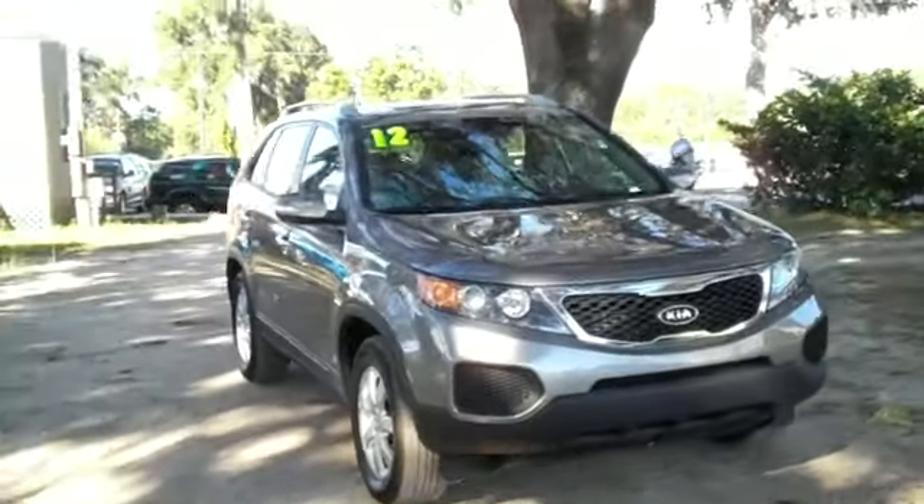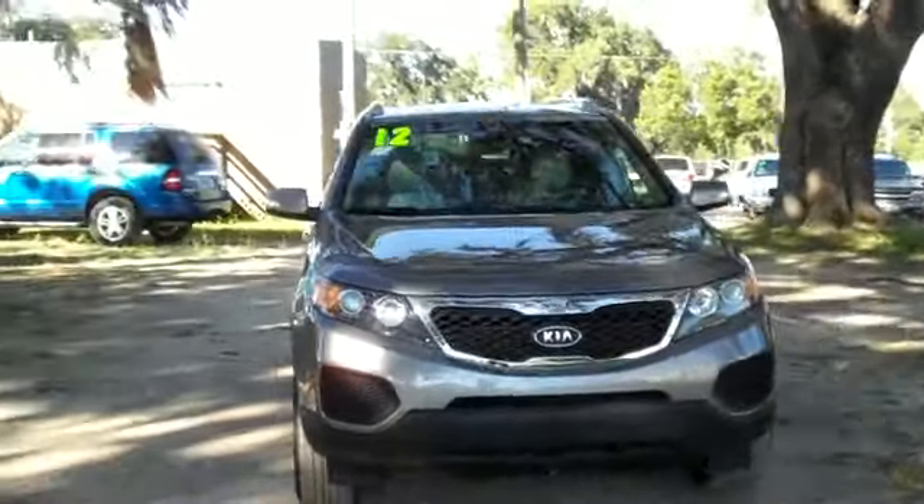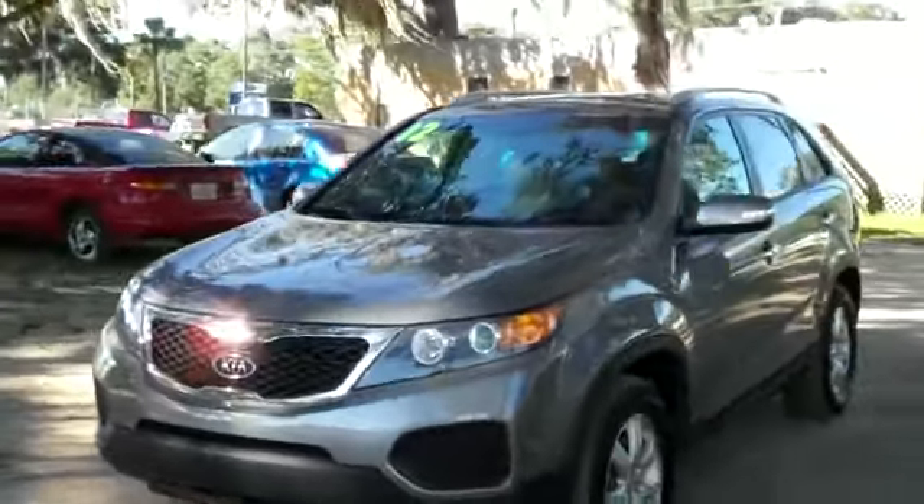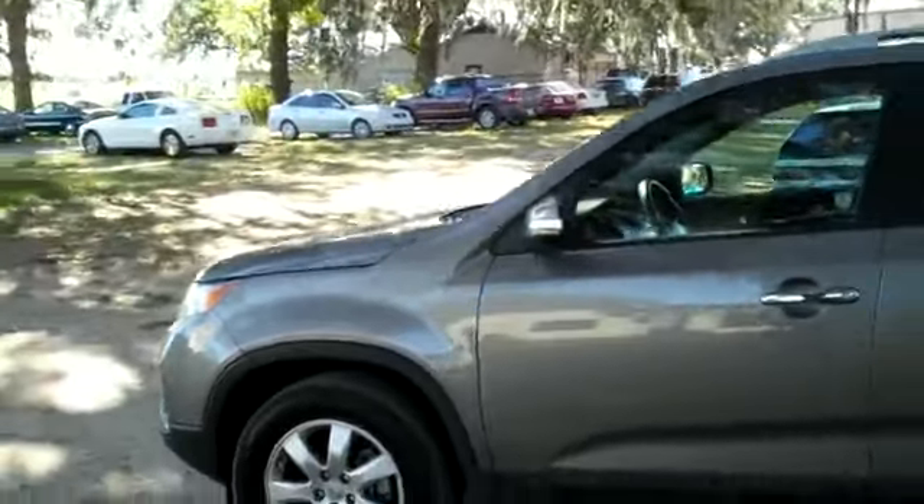Hello again. It's Jen here with a 2012 Kia Sorento. I'd also like to let you know we have a huge inventory and you can check it out online 24/7 by visiting SantaFeFord.com. You can also get a copy of the free Carfax and see some still shots of this vehicle.